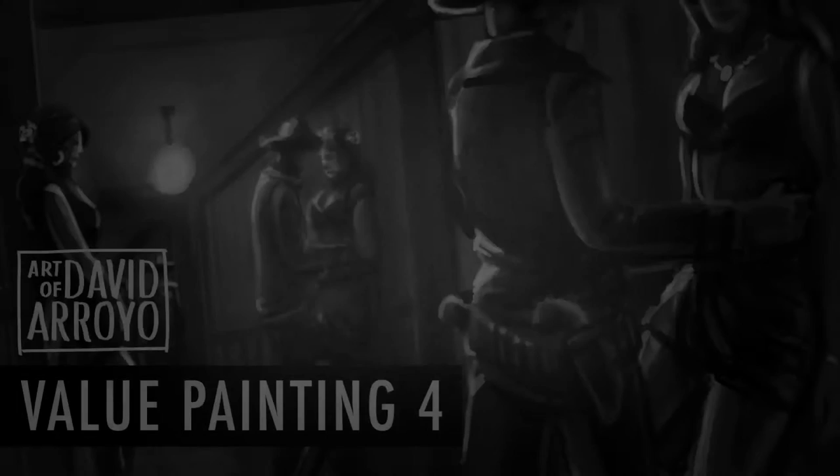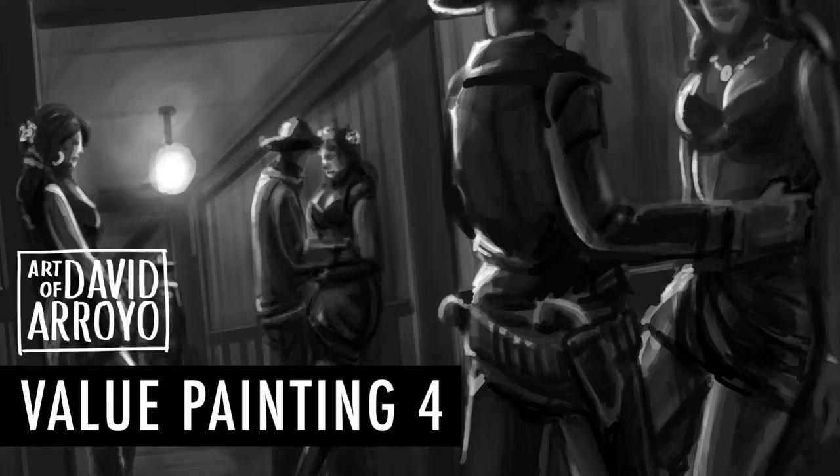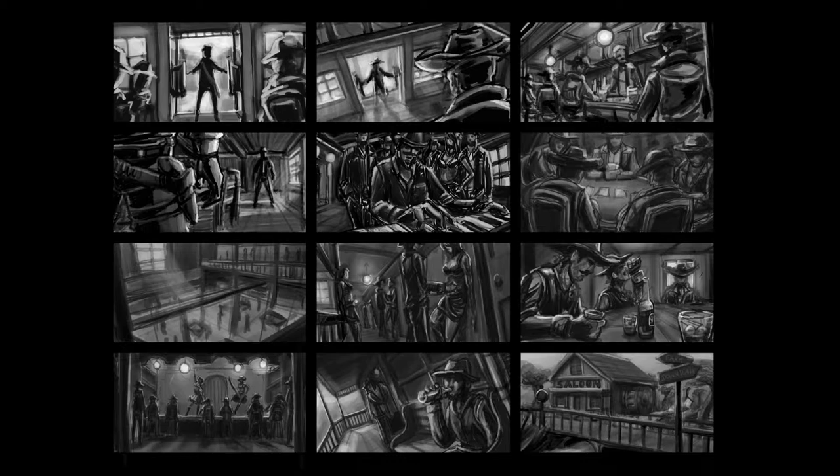Hello everyone, this is David Arroyo back for value painting number four of the Cowboy Saloon project, which is a personal project based on the thumbnails that I created last week. For this value painting I've decided to focus on a corridor.